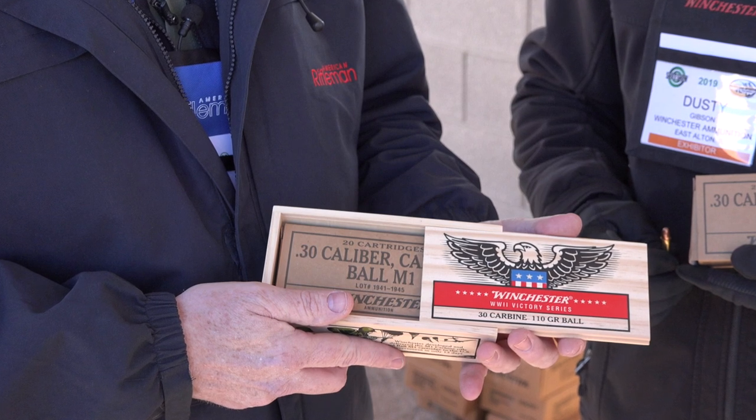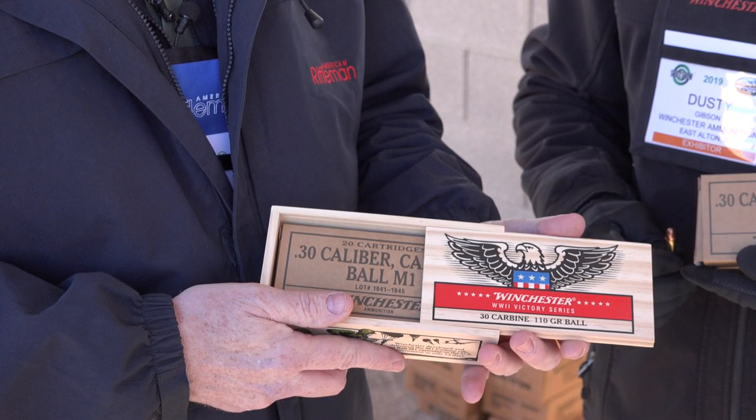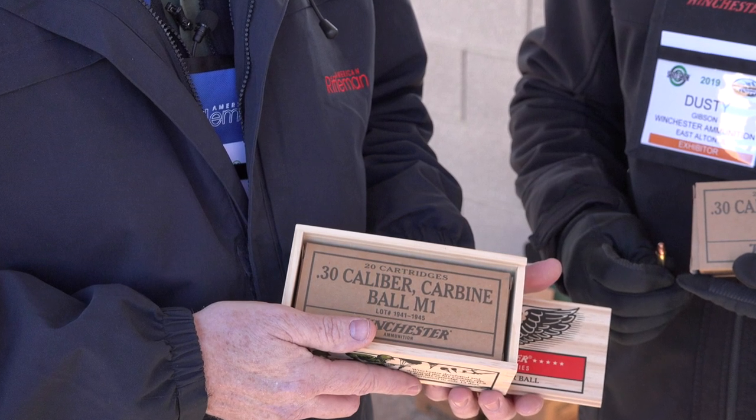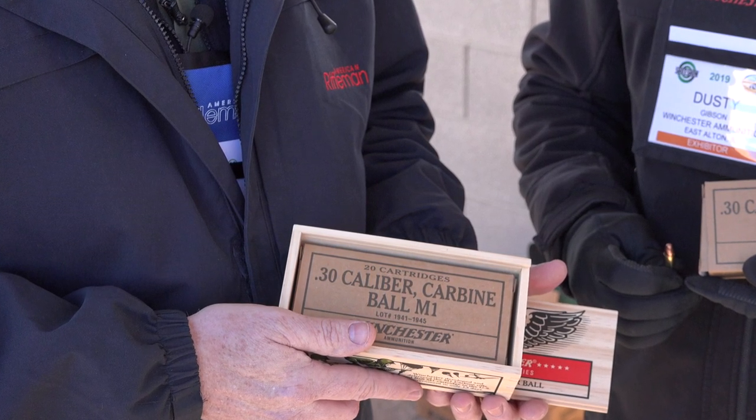Winchester is commemorating its contribution with this World War II Victory Series, and you've got the packaging here in a nice wooden box and the regular World War II nostalgic cardboard packaging that Dusty's holding. Dusty Gibson is on the project management side for Winchester.